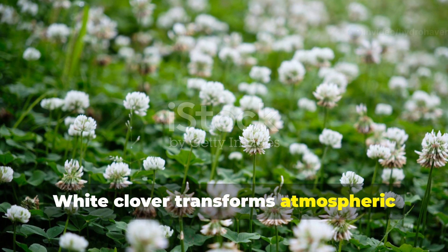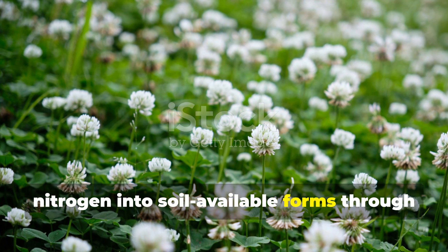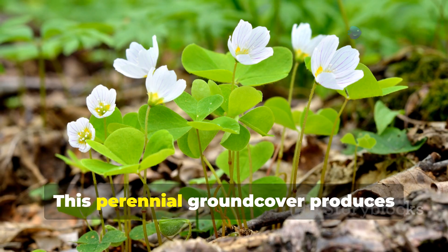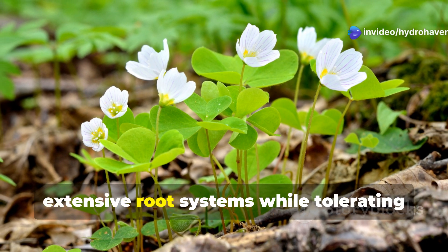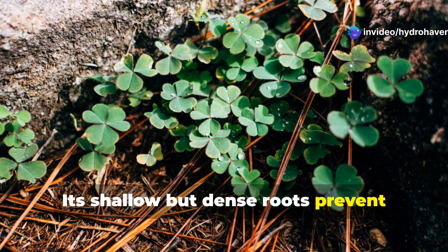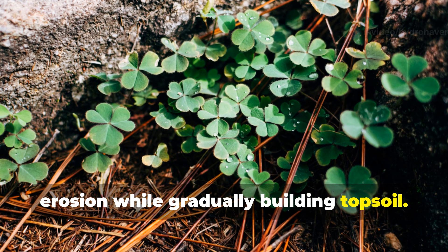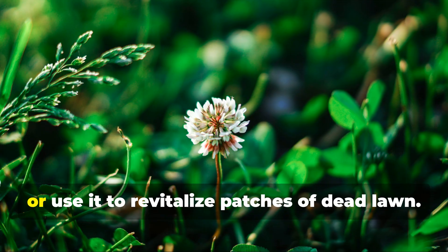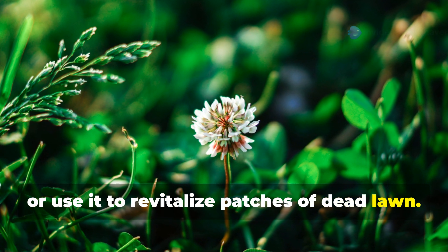White clover transforms atmospheric nitrogen into soil-available forms through symbiotic relationships with rhizobia bacteria. This perennial ground cover produces extensive root systems while tolerating poor conditions. Its shallow but dense roots prevent erosion while gradually building topsoil. Plant white clover as a living mulch around vegetables or fruit trees, or use it to revitalize patches of dead lawn.